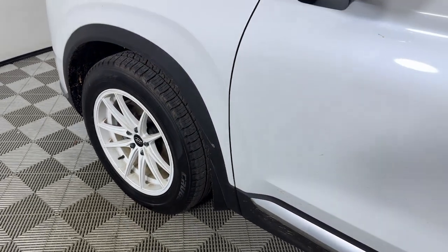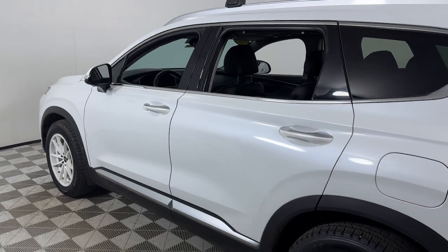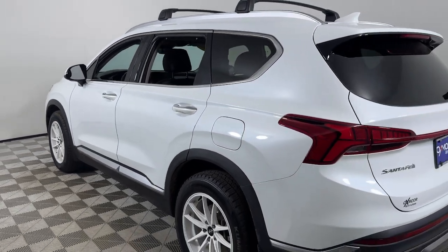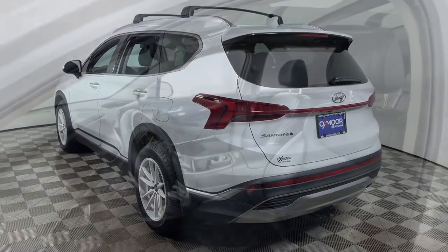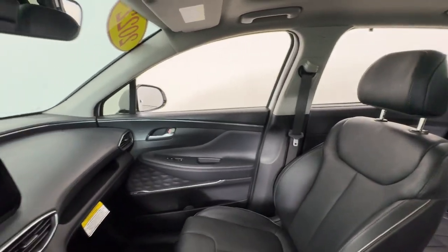You'll have love at first sight with the 2022 Hyundai Santa Fe. This vehicle is an outstanding buy with fewer than 50,000 miles on the odometer. Handsome and versatile, this Santa Fe brings ease and comfort to your busy lifestyle.